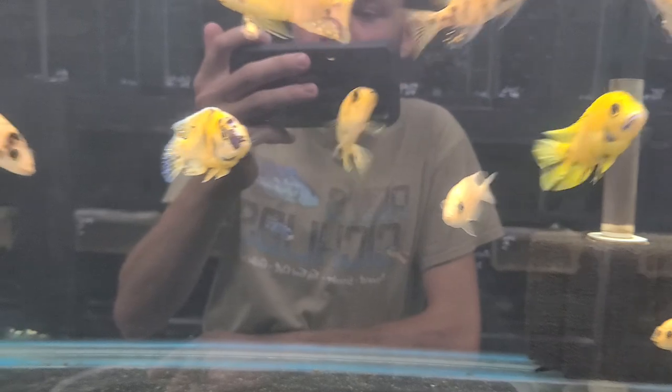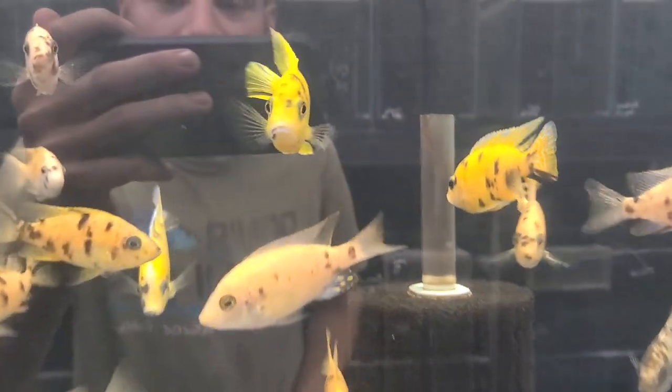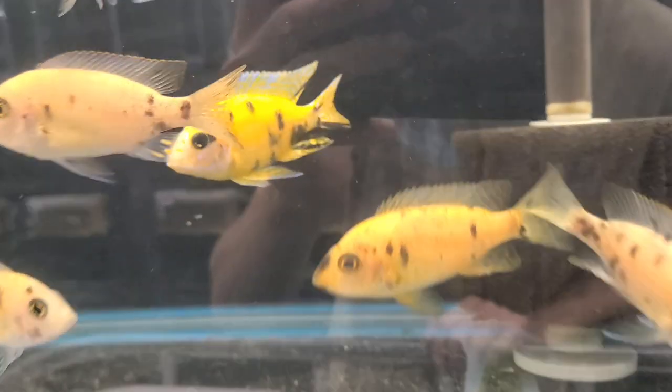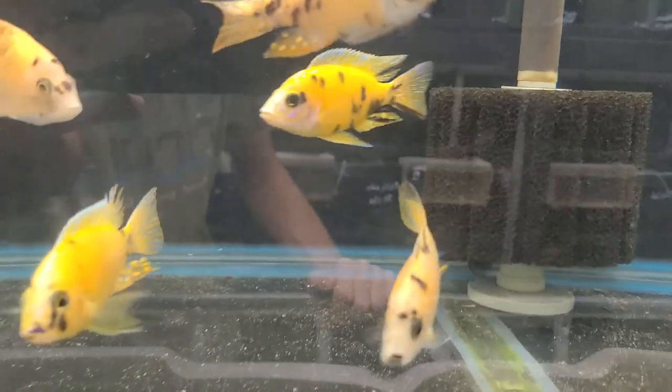OB Peacock Yellow males — I think I've got one available. The one you just saw is my breeder male, he's not available. Let's see — I think it's that one right there, he's that orange/yellow color.